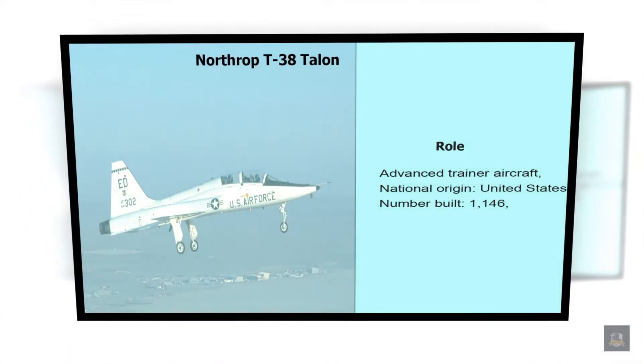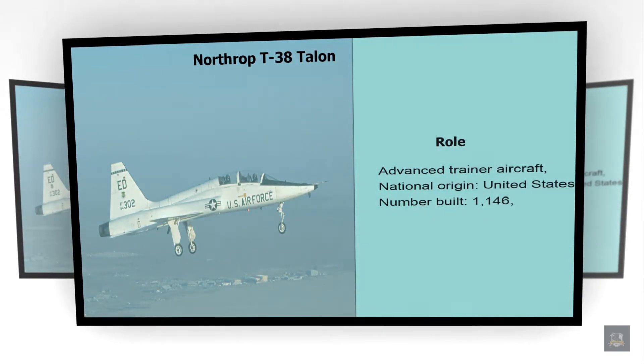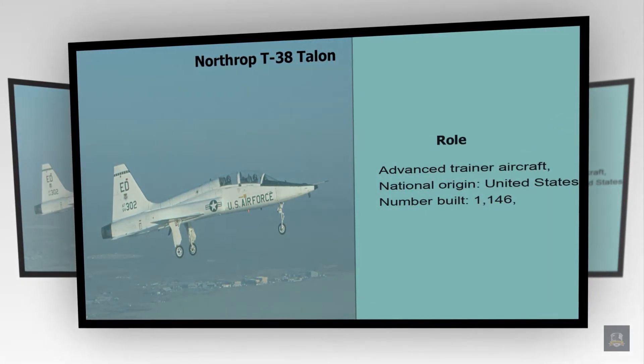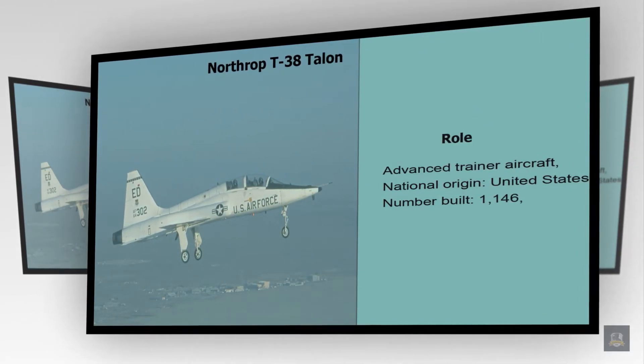Number 3: Northrop T-38 Talon. Role: Advanced Trainer Aircraft. National Origin: United States. Number Built: 1146.